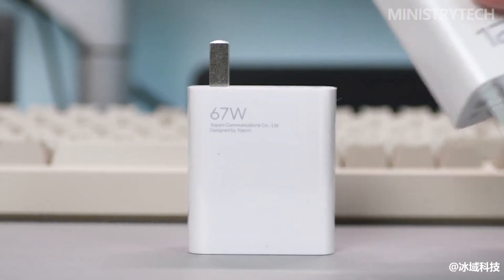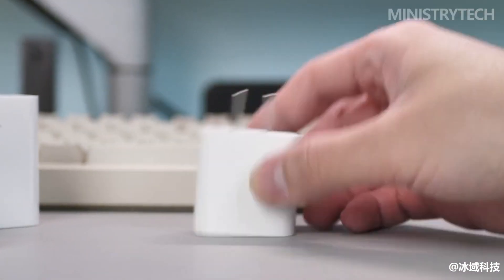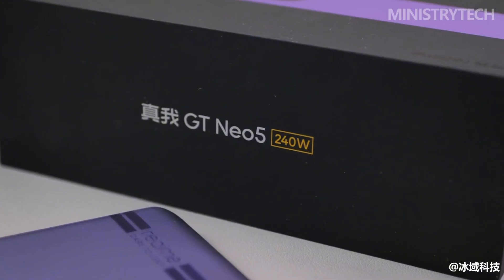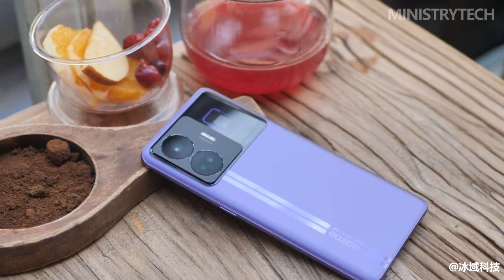How long does it take to fully charge your phone? Taking the latest iPhone 14 as an example, it takes more than an hour, while the Android lineup generally takes about 30 minutes. But if it takes less than 10 minutes for a phone to be fully charged, and the charging time can be calculated in seconds, I believe it should be able to scare quite a few people.